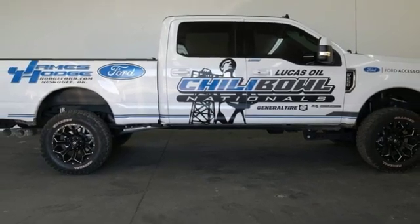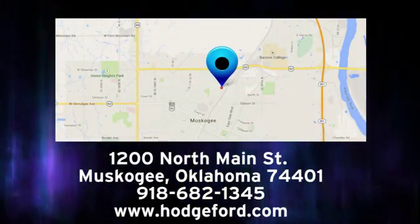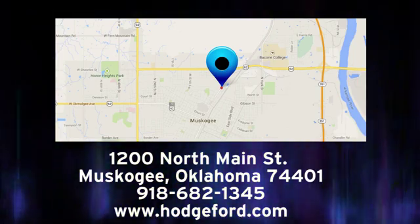There's even more to see in person. Take it for a test drive today. For free oil changes for life, come to James Hodge Ford Lincoln. We are conveniently located just a short ride from Tulsa down Highway 51 at 1200 North Main Street in Muskogee, Oklahoma.